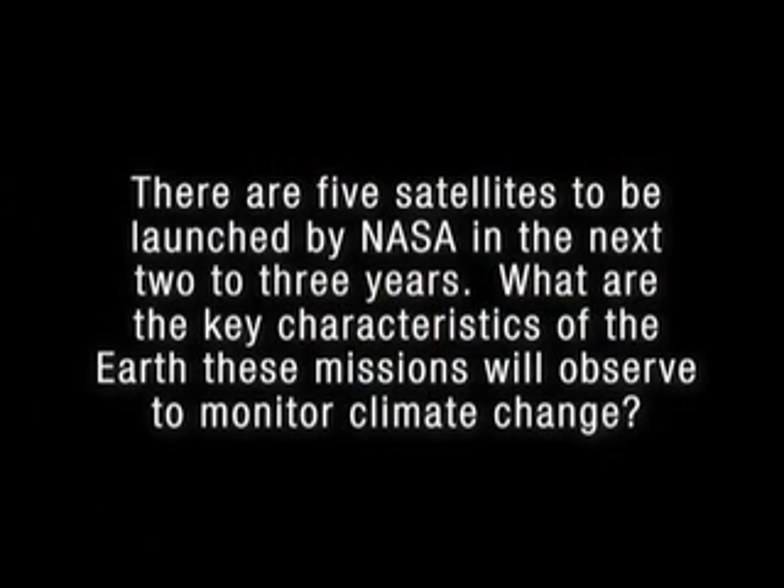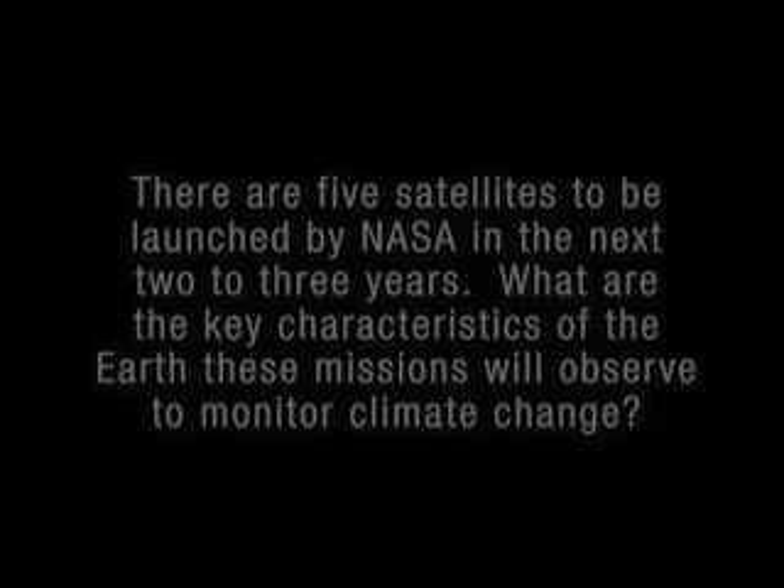You mentioned that there are five Earth-observing satellites to be launched in the next two to three years by NASA. What are the key characteristics of the Earth that these missions will observe to monitor climate change? These five missions are pre-decadal survey. Some missions are based on purely scientific competition, and some are precursors for operational missions for NOAA. From the JPL side, there are two missions currently in development. Aquarius is one of them — it's to measure ocean salinity. The key aspect of that mission is freshwater circulation and how freshwater introduced into ocean circulation results in ocean surface height and sea surface temperature.